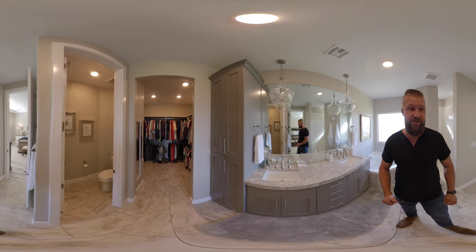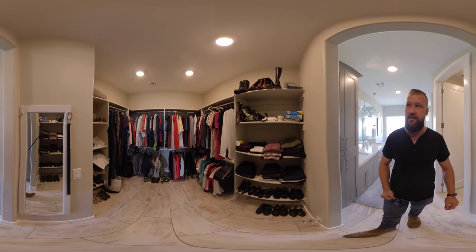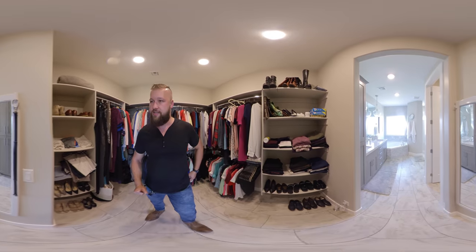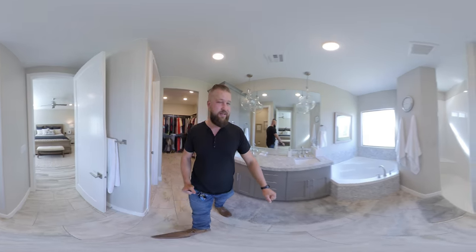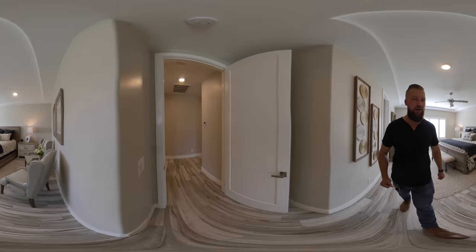Interesting choice of light fixtures in this room. There's a separate toilet room. And the master closet is a really good size too — looks like it could be a his-and-hers closet. As a husband, I usually get a small closet down the hallway somewhere.